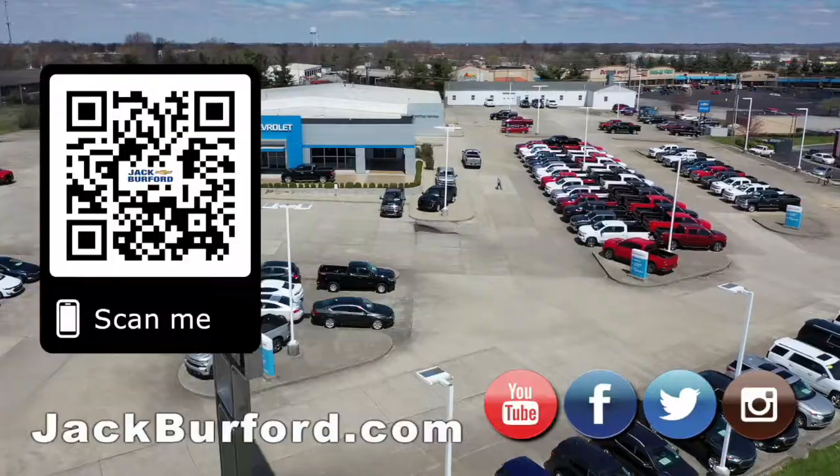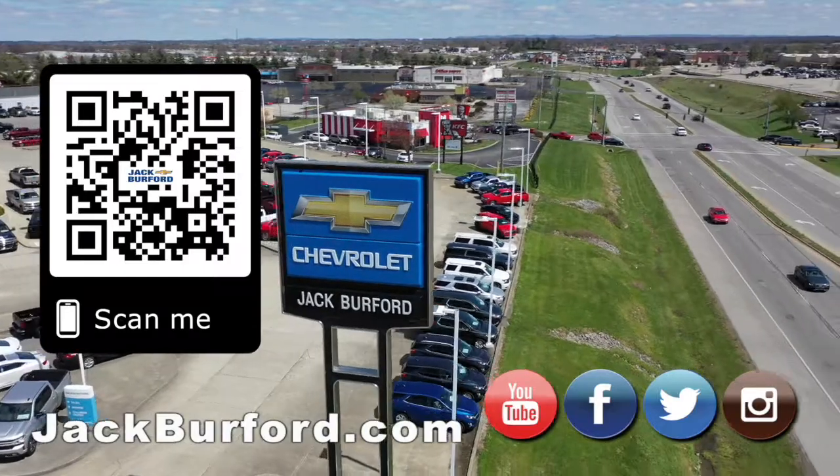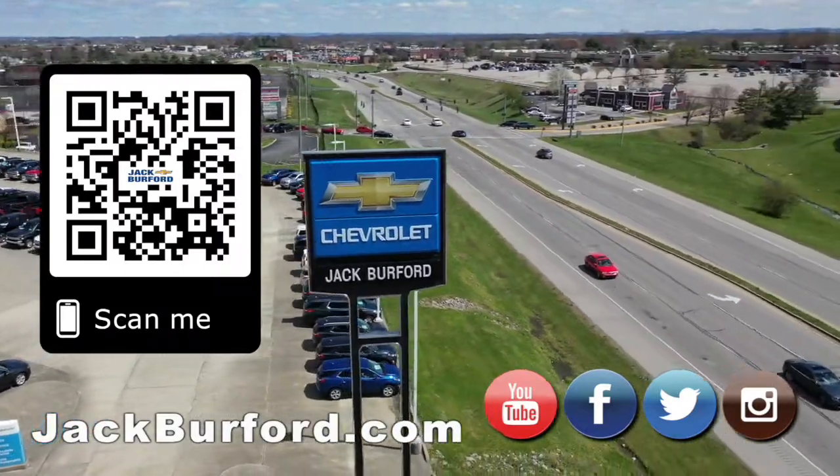See y'all next time. Why would you buy a vehicle anywhere else? Make sure to visit us at jackburford.com and subscribe to our YouTube channel.